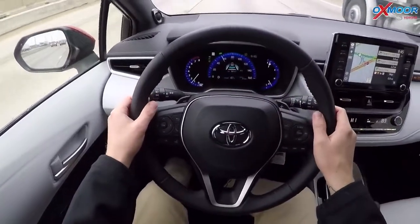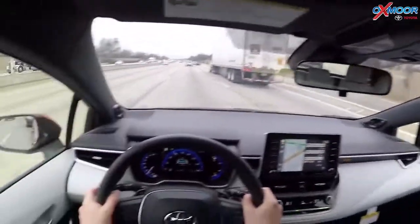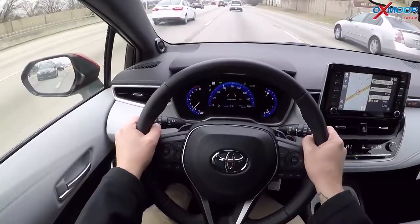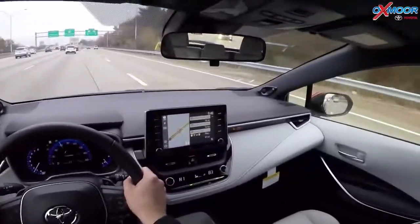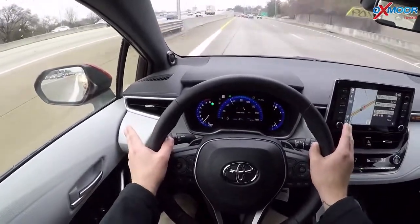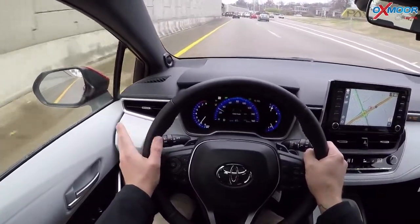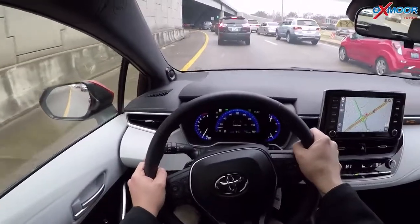The dynamic radar cruise control is reading the vehicles in front of me, reading the lines on either side, and guiding me right down the center. Now I'm getting off at this exit. You'll see the white lines are still there, so it still has the lane departure alert on. If I drift over and hit one of these lines, it's still going to beep to alert me. The lane tracing assist works when you are in dynamic radar cruise control. On regular roads without cruise control, I'll show you how the lane departure alert works.